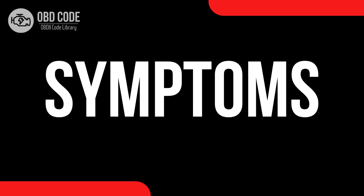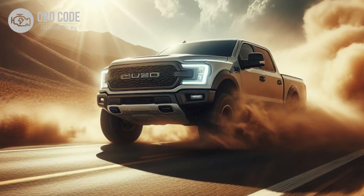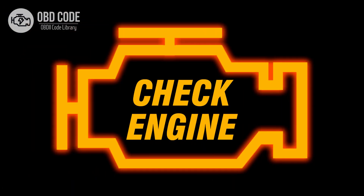Code symptoms P0596: 1. Inoperative cruise control system. 2. Cruise control functions not responding as expected. 3. Difficulty engaging or disengaging cruise control. 4. Check engine light illuminated.